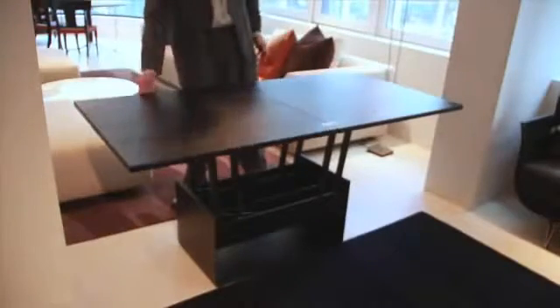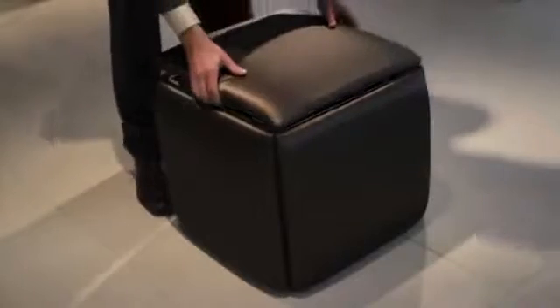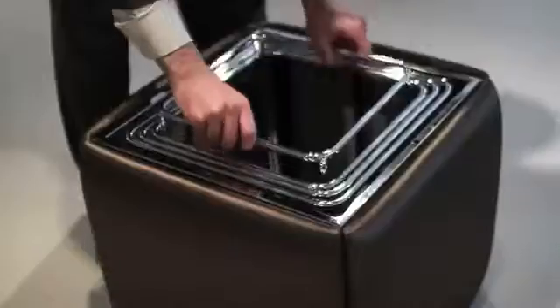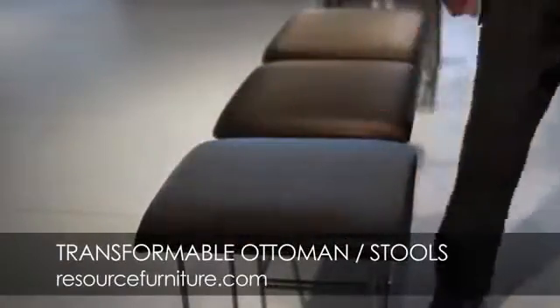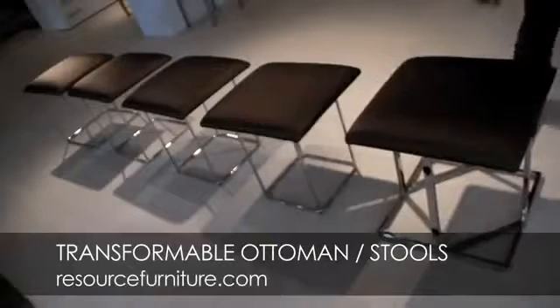In addition to beds, we have many different product lines and types of furniture. We have a new product, which is the Transformable Ottoman. This is made by a company called Ideal Setia. This Ottoman is 20 inches — it's your essential Ottoman, on a small wheel so it's easy to move around. The entire Ottoman deconstructs itself and turns into five different stools.